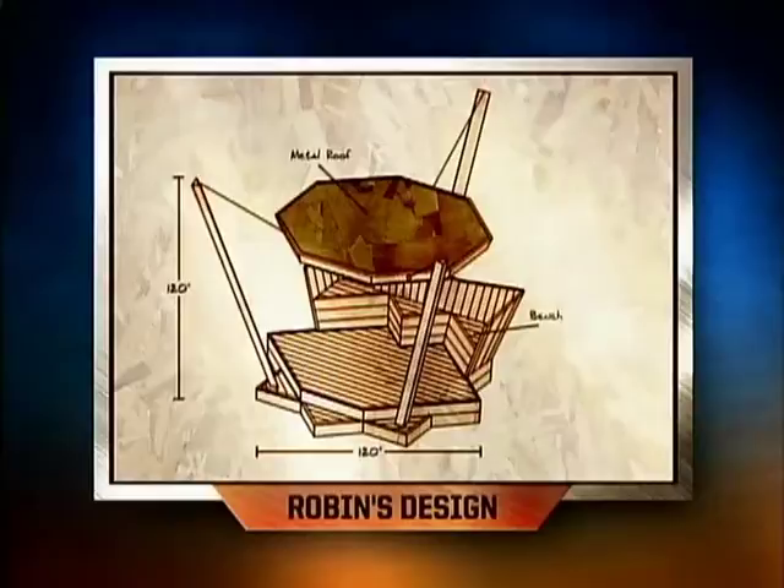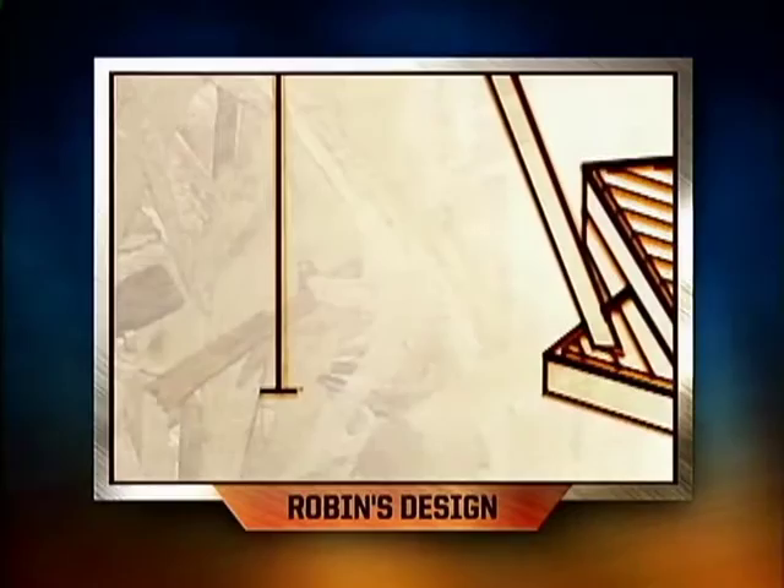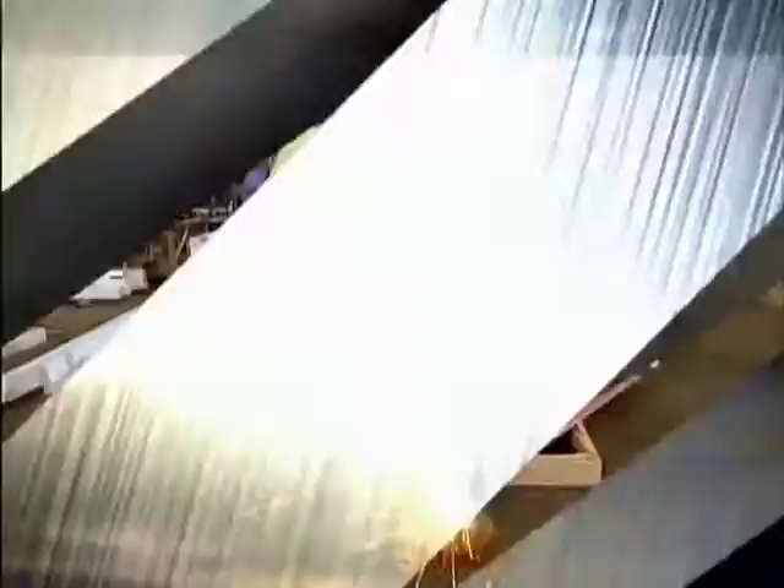Robin's project might be so far outside the box you can't even see the box anymore. He's starting with six-by-six posts ripped on a diagonal, all three set at a 22.5-degree angle outward, with suspended cables that will actually suspend the roof — a wood frame with a metal basket weave over the top. His design is probably going to be the most outlandish, and the judges are either going to love him or hate him.